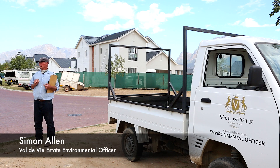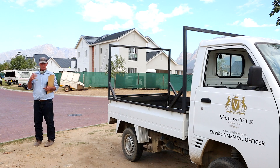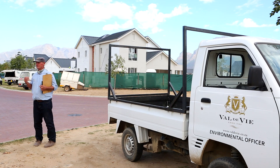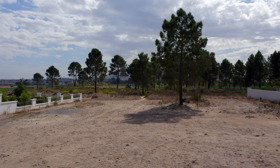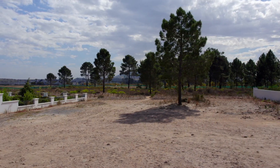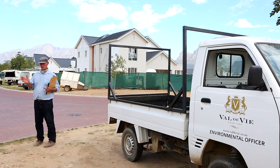Most of my work is actually not involved in the little projects that we do, the bee boxes and things like that. It's actually monitoring the estate's building sites. From the time that a new homeowner buys an erf and it starts getting developed, we actually look after it. As the environmental officer, I go onto each building site generally twice a month, every two weeks, and I do an environmental audit.